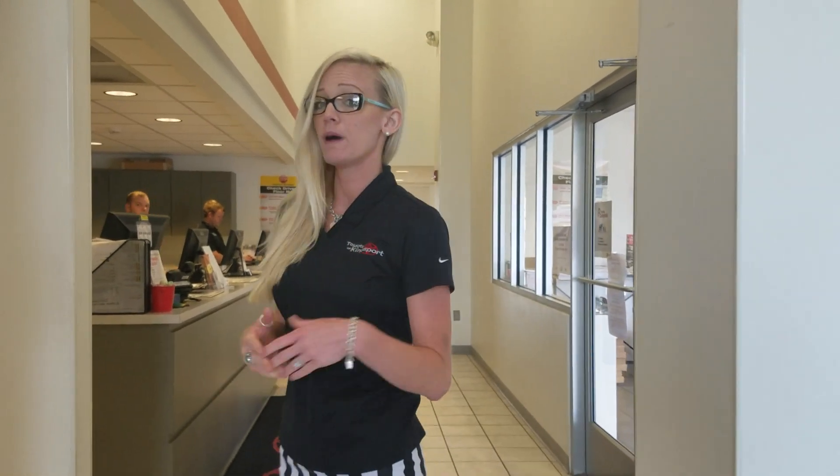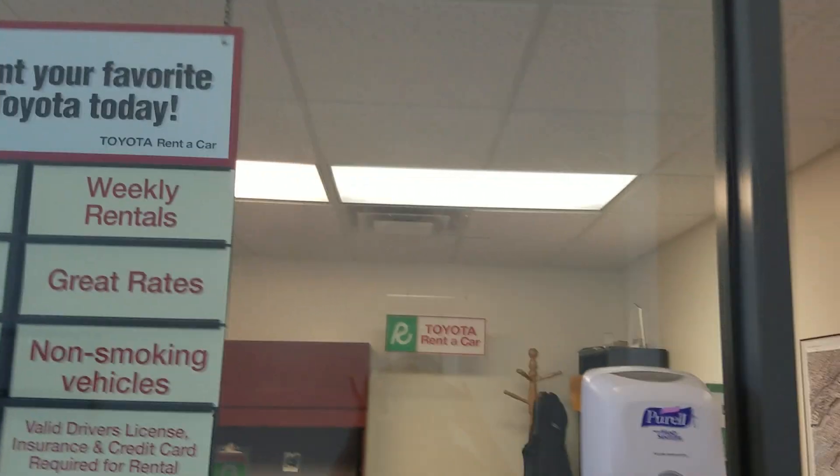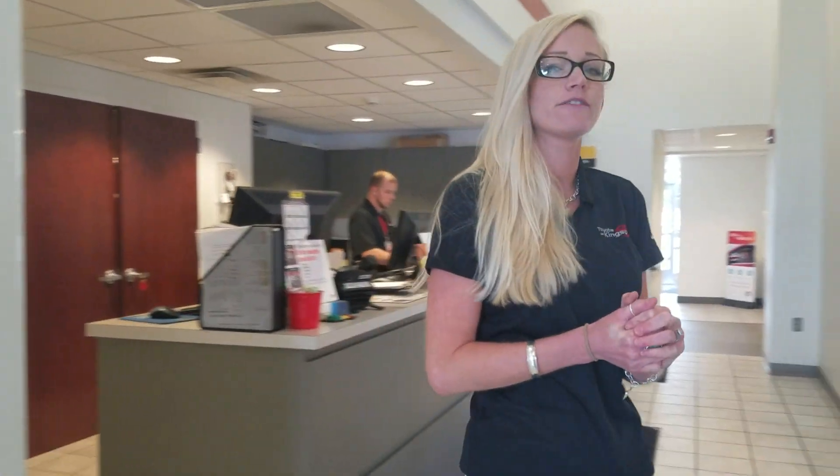Also wanted to let you know: anytime you buy a brand new vehicle from Toyota of Kingsport, we give you a free rental car anytime you have any type of extended maintenance, or if there's a recall issued and your vehicle is going to be here for a few days. We're going to make sure that you have a car to drive so you don't have to worry about having someone follow you down here, or taking a shuttle, or being without a car for a few days. So we're going to take care of you.